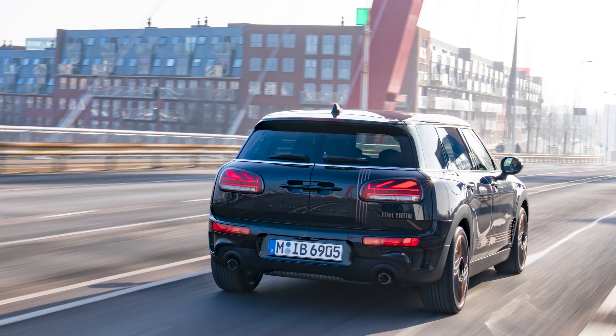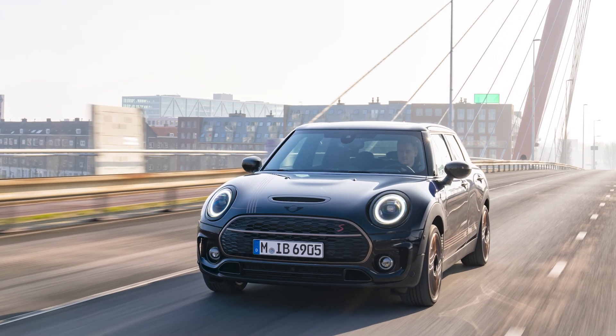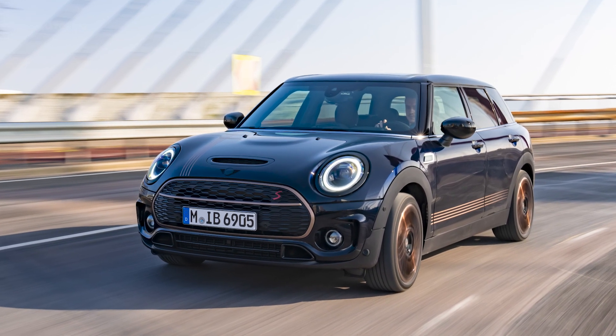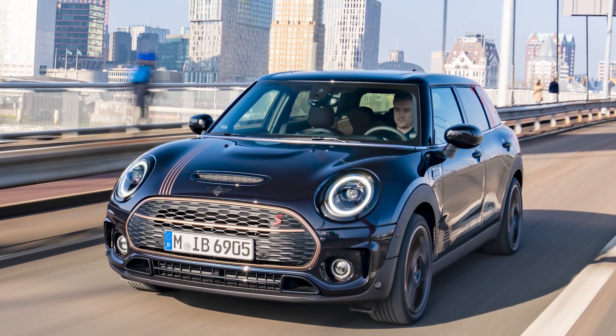The unique split rear doors make access to the rear comfortable, while a spacious load opening ensures up to 1,250 liters of luggage capacity. The 178-horsepower Mini Cooper S Clubman Final Edition comes in three colors: Nanook White, Enigmatic Black, and Melting Silver.